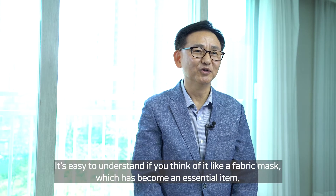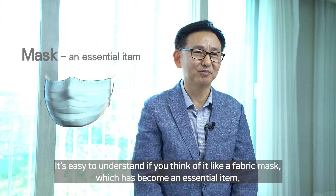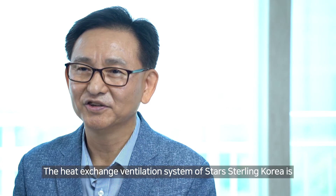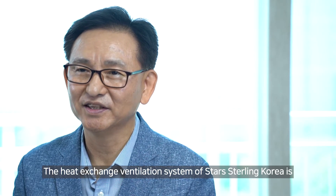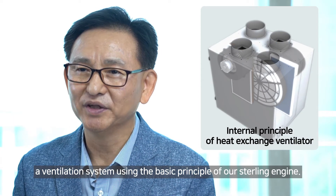What does this mean? It's easy to understand if you think of it like a fabric mask, which has become an essential item. The heat exchange ventilation system of Star Sterling Korea is a ventilation system using the basic principle of our Sterling engine.